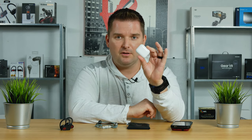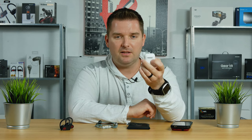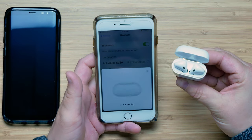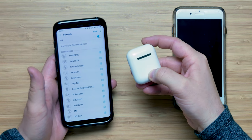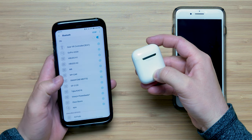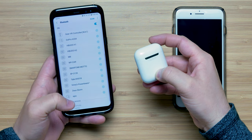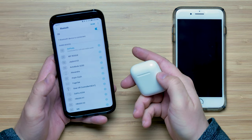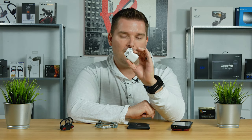In terms of pairing with an Apple device, they have something called the W1 chip that makes it very easy. You simply hold the case near your phone, flip it open, maybe push the button in the back, and you're paired — and it'll sync across all your iCloud devices. When pairing with a non-Apple device, it's just standard Bluetooth pairing: open the case, go to Bluetooth settings, hold the white button until you get a flashing light, and select AirPods. It's not quite as smooth, but I really didn't find it to be a problem.